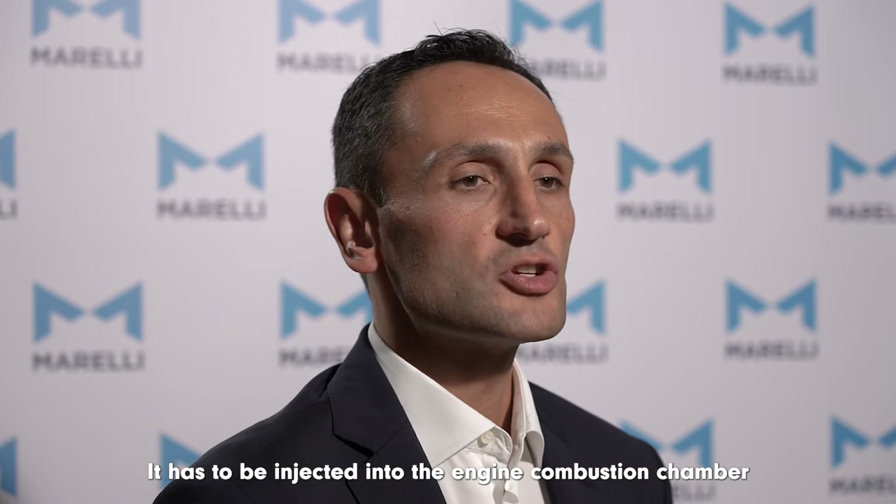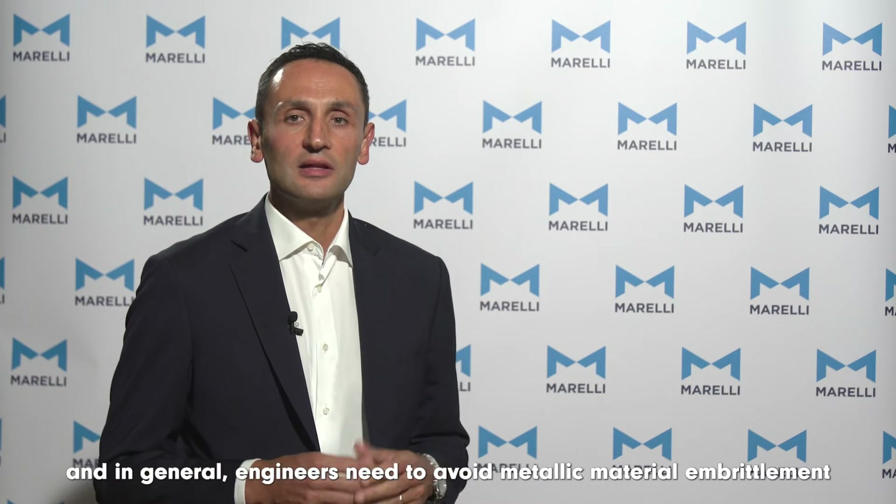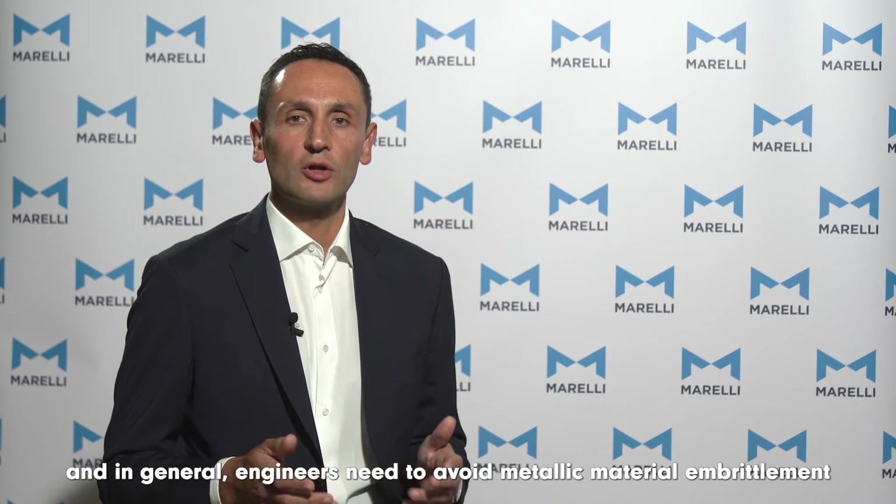Hydrogen has to be injected into the engine combustion chamber to avoid pre-ignitions and backfire. And in general, engineers need to avoid metallic material embrittlement caused by hydrogen.